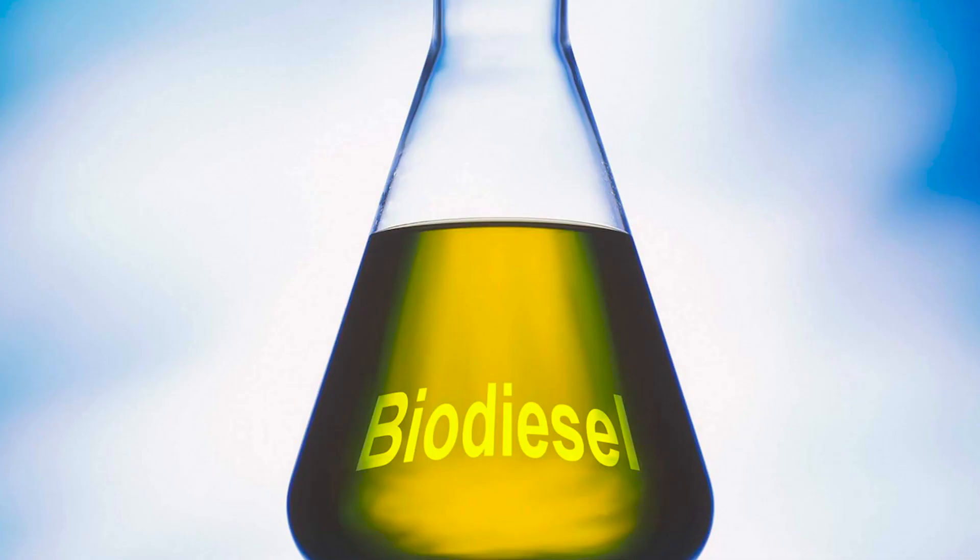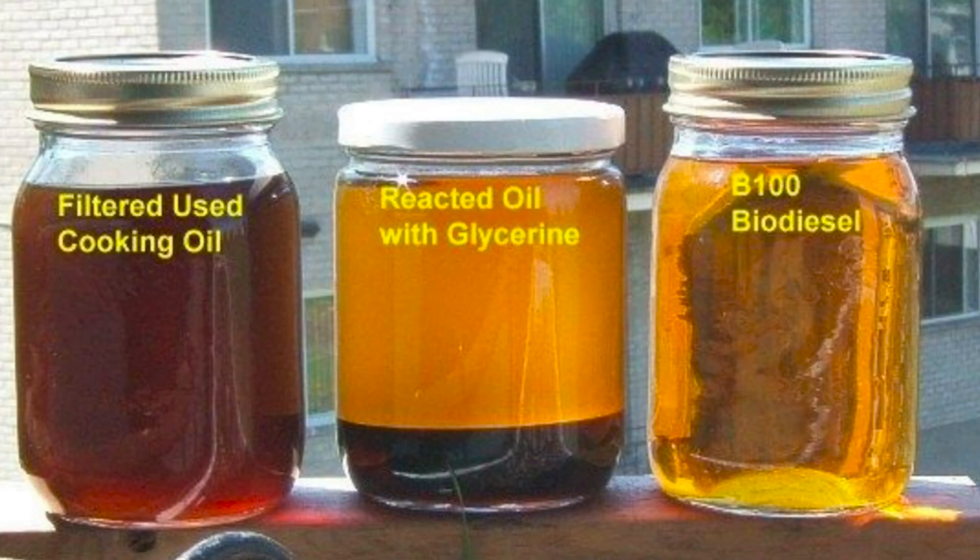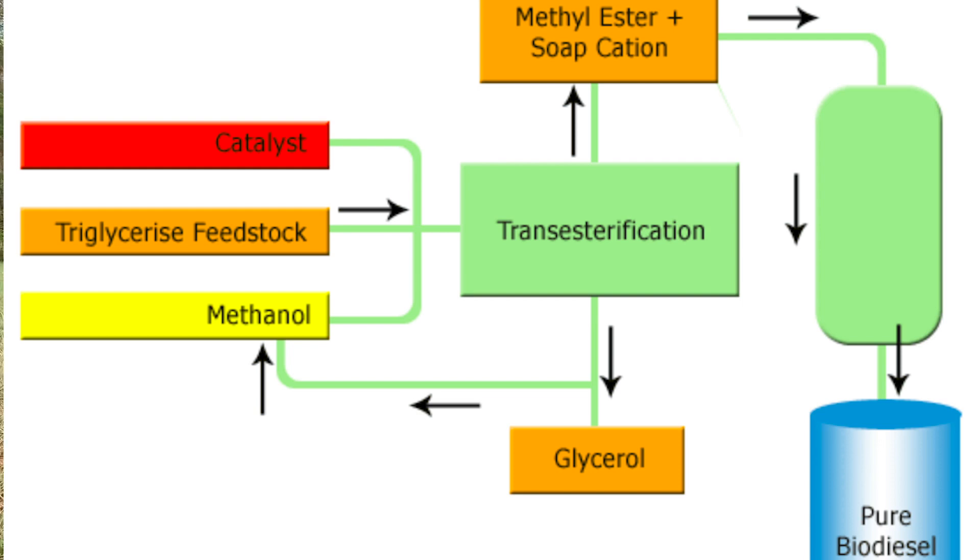Biodiesel is an alternative fuel similar to conventional diesel. Biodiesel can be produced from straight vegetable oil, animal oil, fat, and waste cooking oil. It is advisable to produce biodiesel from waste cooking oil because it eliminates the food versus fuel price debate. Waste oil must be treated before conversion to biodiesel to remove impurities, after which it can be converted through various processes.